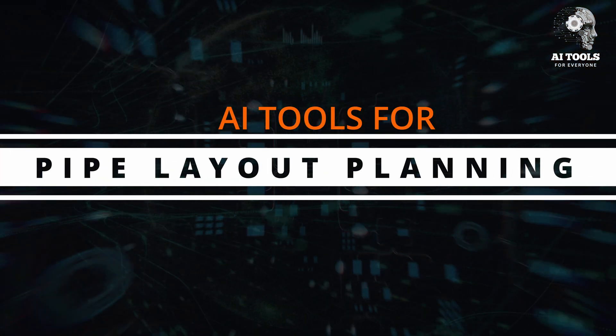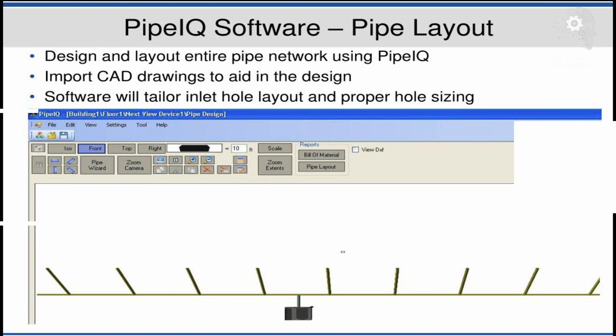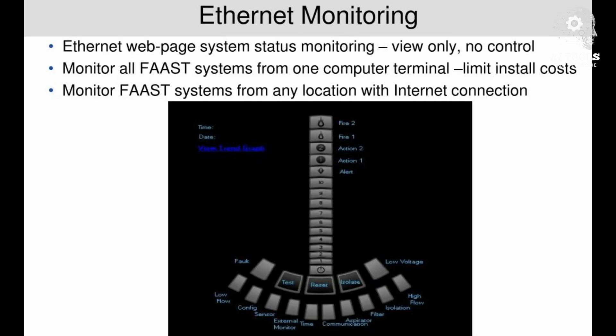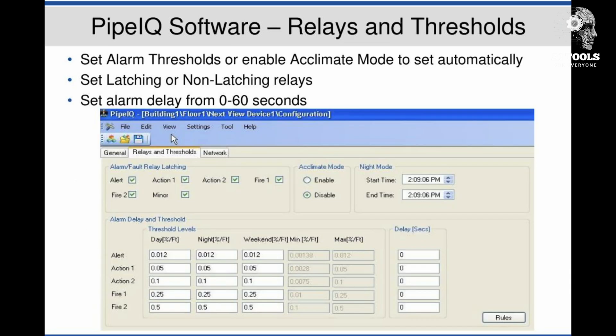AI Tools for Pipe Layout Planning. Pipe IQ by Tyco — AI-driven pipe design software. Planning pipe layouts in buildings can be complex, but Pipe IQ by Tyco simplifies it using AI. It analyzes building blueprints to create optimal pipe layouts, considers water flow efficiency, pressure zones, and cost-effective routes, and generates 3D visualizations allowing for quick modifications. Real world use: a plumbing contractor used Pipe IQ for a high-rise project and cut planning time by 40%, reducing material waste and installation errors.